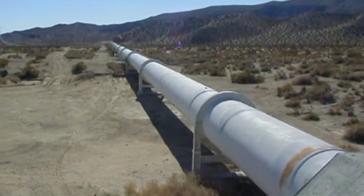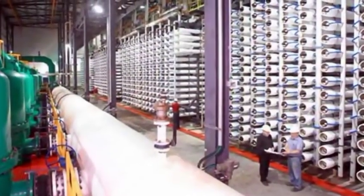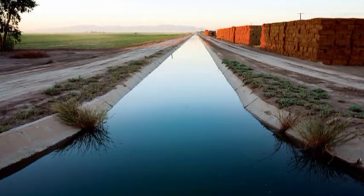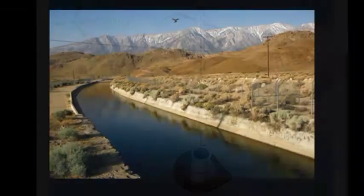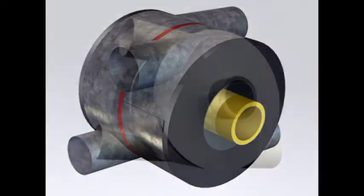If there was a pump that could use tidal energy or wind turbines to transfer massive amounts of seawater for desalination, would this pump be for you? If there was a pump that could pump huge quantities of water for irrigation, would this pump be for you? The Wind Trans pump, christened Albert, is this pump.